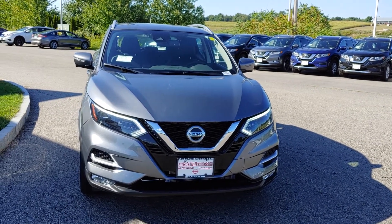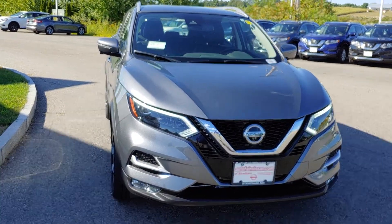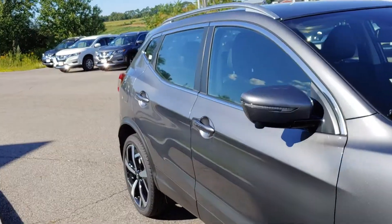Hey Gary, this is Neil over at AutoFlare Nissan and Stratum. I want to show you this beautiful grey 2020 Nissan Rogue Sport SL. As you can see it has the LED headlights, beautiful chrome grille, gunmetal grey exterior throughout.